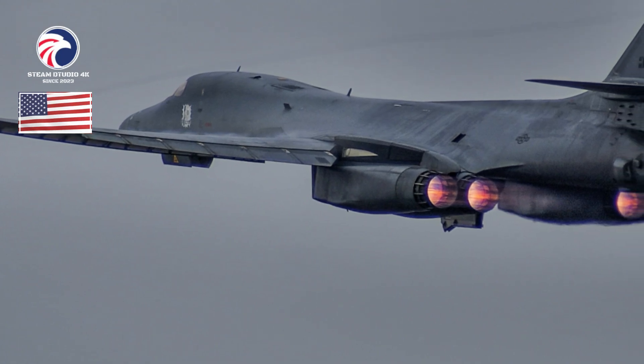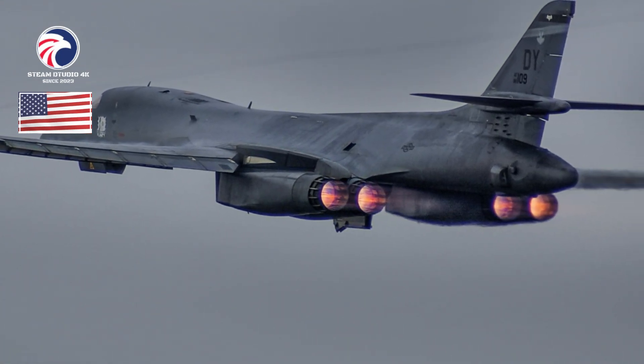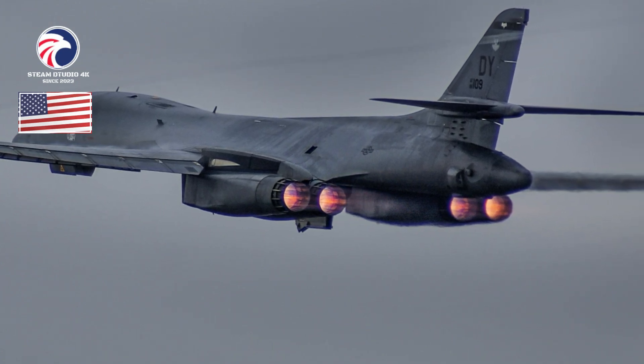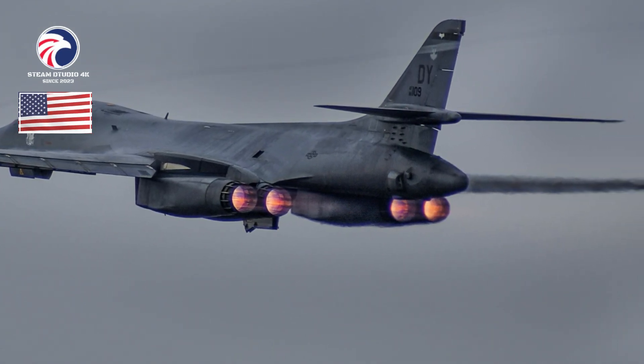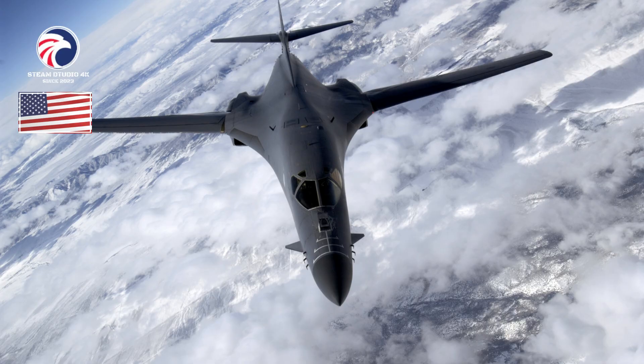Its three internal weapons bays can carry the largest payload of guided and unguided weapons in the Air Force inventory, and its blended wing body and variable geometry wing permit long-range loiter time. Offensive avionics include terrain following, SAR, and a fully integrated Sniper ATP to track and target moving vehicles.